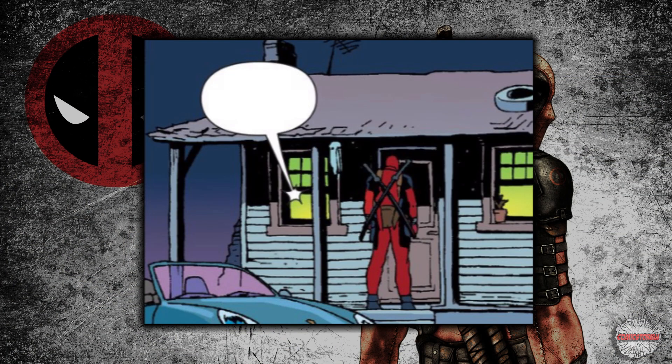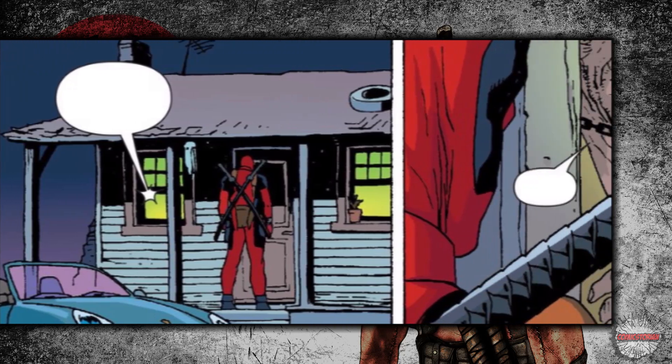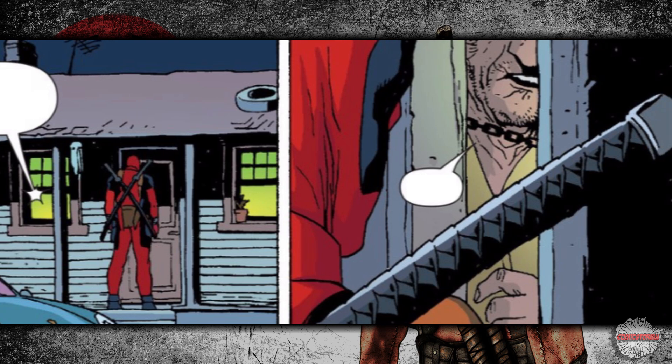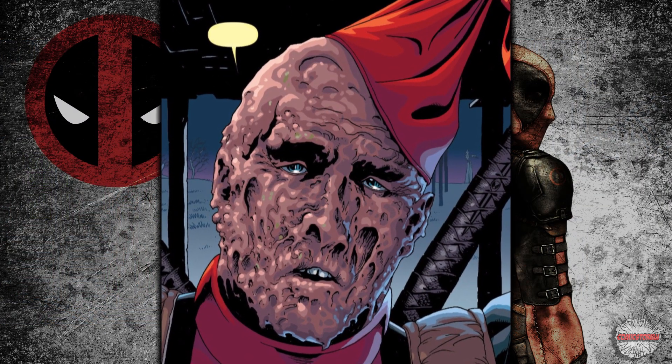So he walked up to the door at a lonely house in the middle of nowhere and knocked. An old man answered asking, who's there? And Deadpool told him, Wade. Wade who? Wade do you see what happened to me, dad? And that's the end of Deadpool's origin.